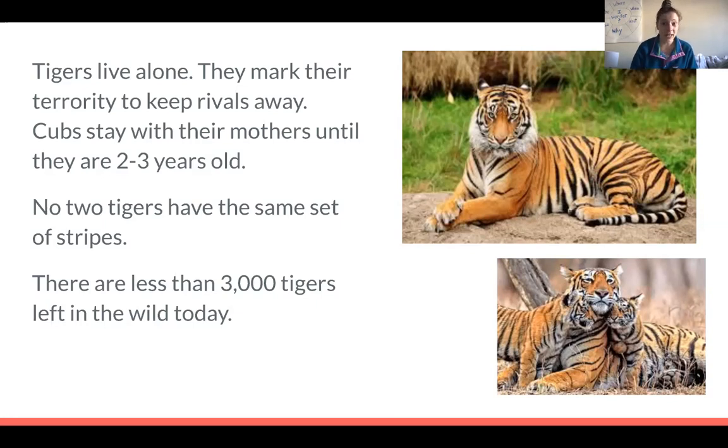Similar to the Asian elephant, it's really important that we protect their land so that they have somewhere to live and not build houses that take away their habitat. It's also important not to hunt them. Sometimes people hunt tigers because they like their fur, or they believe tigers have healing properties — different reasons. We know they're endangered and it is important to protect them. Look at how pretty they are.